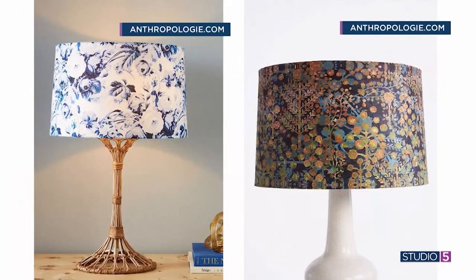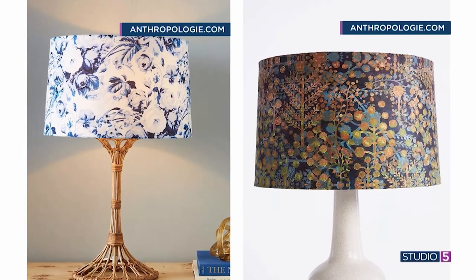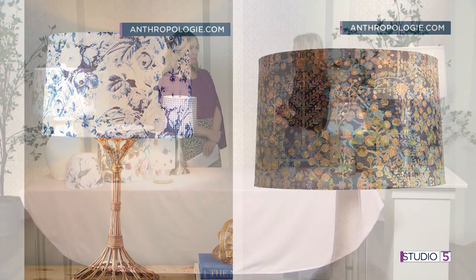Let's go through these three specific lampshade trends starting with the prints. The prints are so fun, they're everywhere — throwback trends. There are florals, birds, some with full-on animals, but we're also seeing geometric prints, just a lot of really fun designs. Anthropologie and Ballard and some of these higher-end places have a lot of really pretty printed shades.